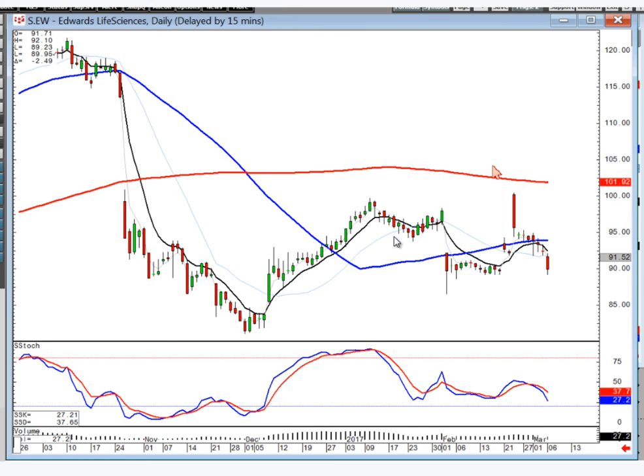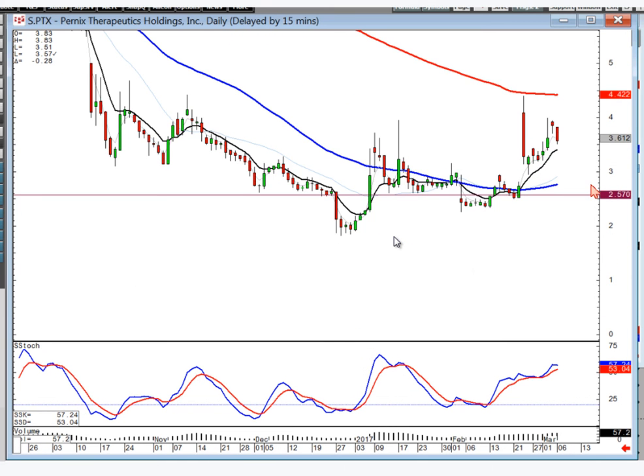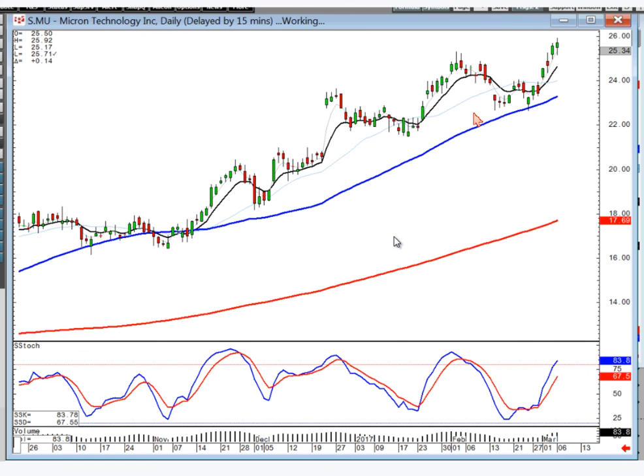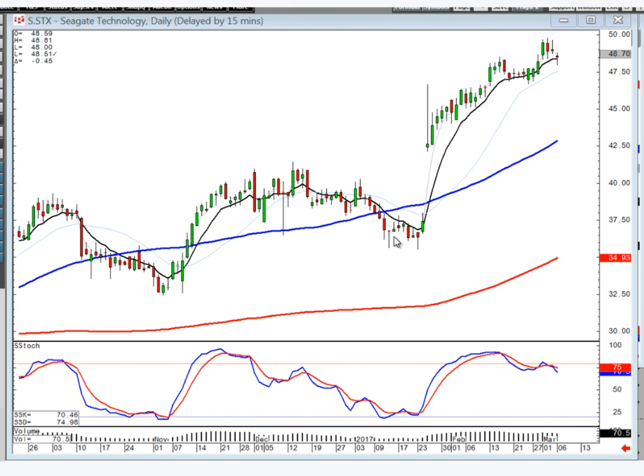Edwards — stay short. There's kind of your slow curve breakdown. PTX — got a fry pan bottom but you're kind of in the bobble stage right now. If I was going to be buying this one, I'd probably be looking for it to come back up through the 200. Just nothing right now that looks real intriguing. Micron — stay long. STX — stay long, but it has to open positive tomorrow. If it opens lower, close it out — you've run out of steam on that trend.